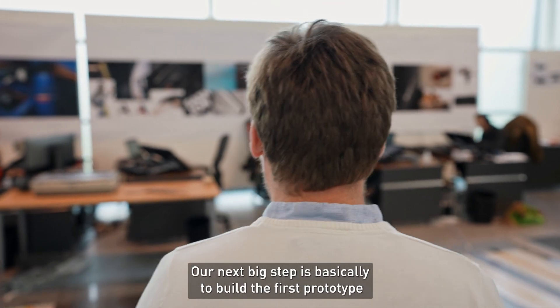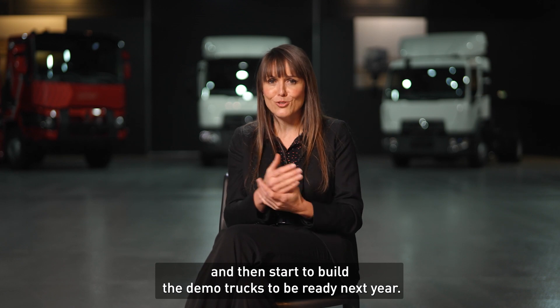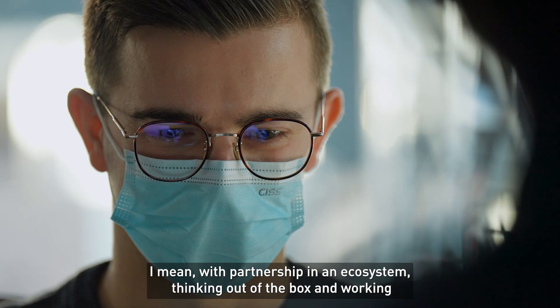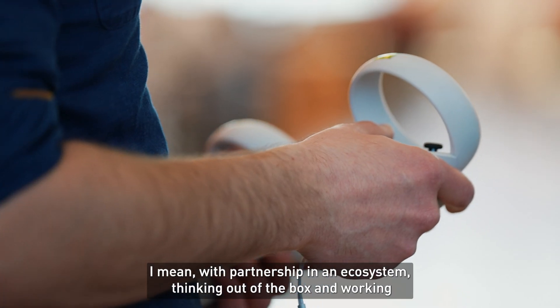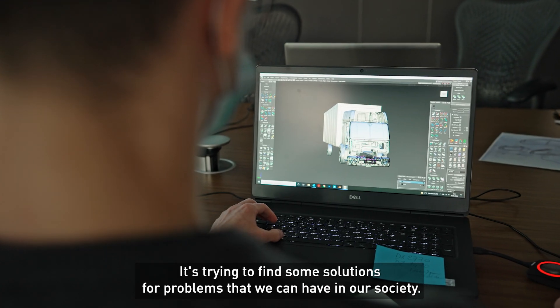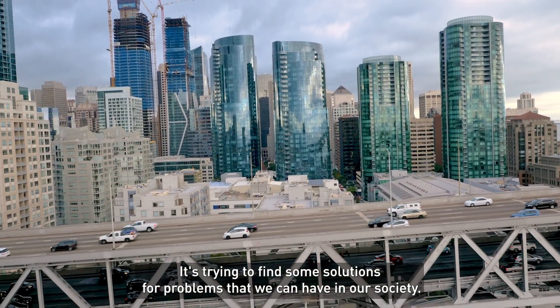Our next big step is to build the first prototype and then start building the demo trucks to be ready next year. I'm really proud of how we are managing this project — with partnership in an ecosystem, thinking outside the box, and working closely with the customers. It's much more than developing a truck. It's trying to find solutions for problems that society faces.